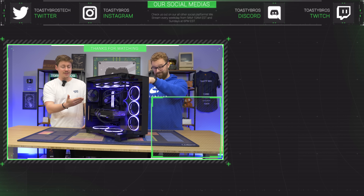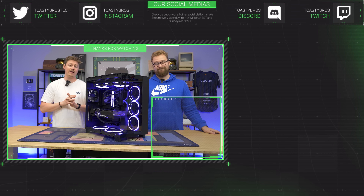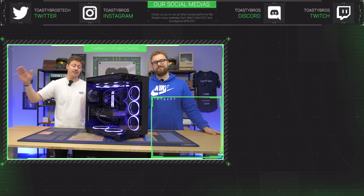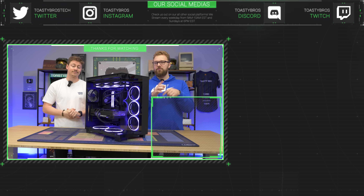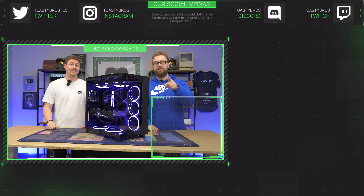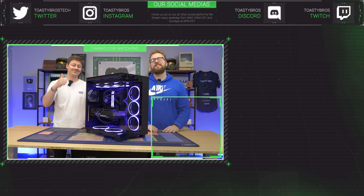If you want a custom gaming PC like this one, we can totally do that for you over at PC Bros. We also have a whole category of PCs ready to ship at pcbros.tech — gaming PCs, gaming laptops, and even merch. We have some cool merch and mouse pads coming to the website, so stay tuned. Use code TOASTYBROS21 at checkout to save 2% on your next purchase.